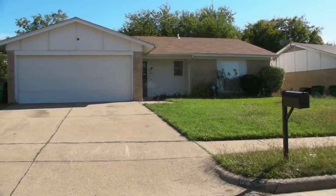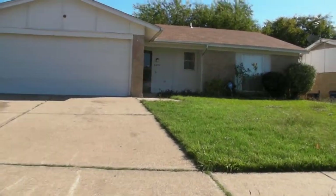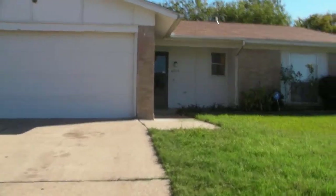This is the video tour for the property at 6244 Stardust. It's in Watauga, Texas. The property is a three-bedroom, two-bath, two-car garage.